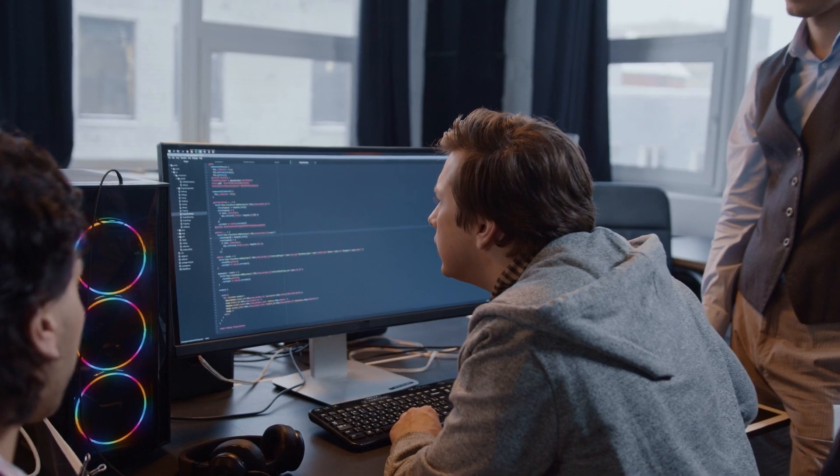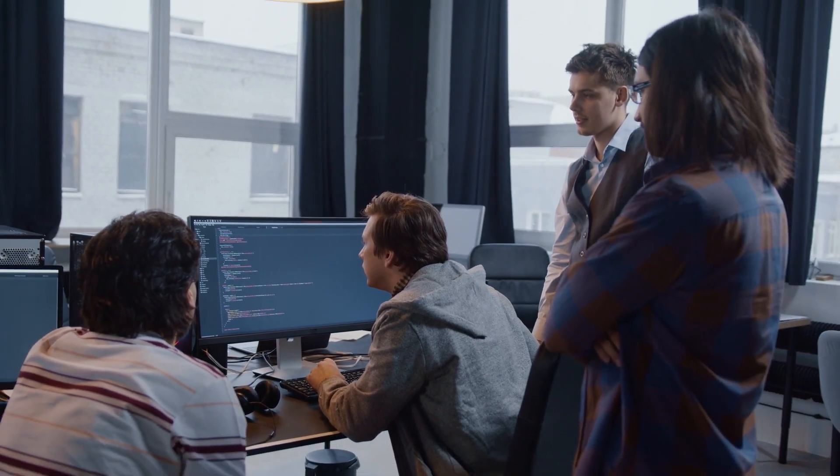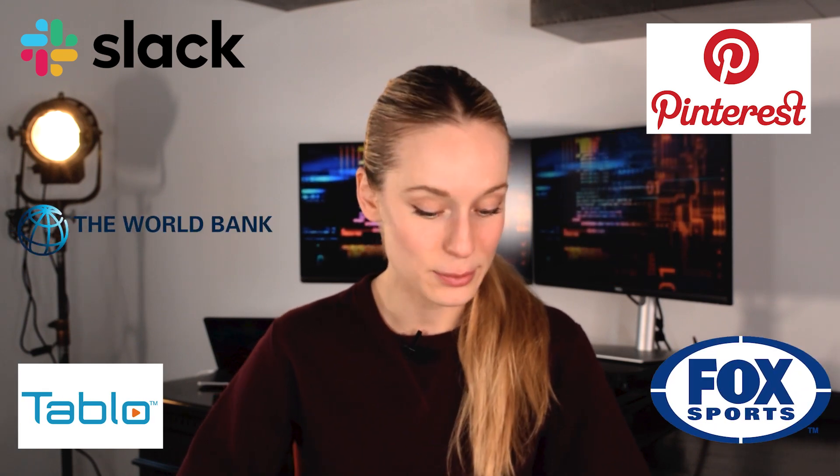Some games made with C# include Shadowrun Returns, Rust, Wasteland 2, and Hearthstone. Another area where C# is commonly used is in anti-hacking software. In a world where cybersecurity is so important, C# is increasingly in demand in that sector. It also helps build a ton of different mobile apps — some you may be familiar with include Slack, Pinterest, Tableau, the World Bank, and Fox Sports, just to name a few.